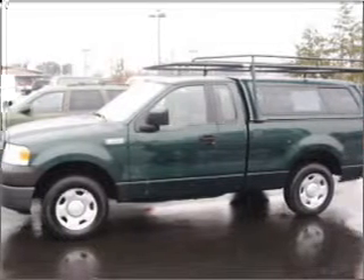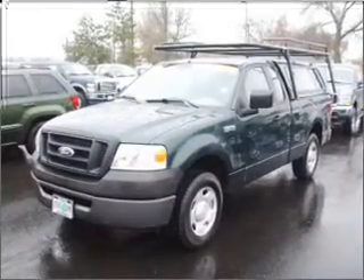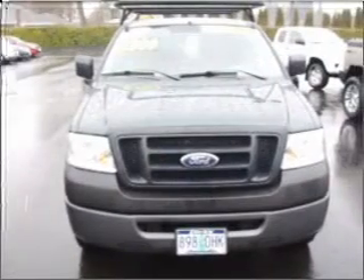Take a look at this 2007 Ford F-150 XL that just came into Dick's Auto Group. This F-150 has a 4.2-liter six-cylinder 12-valve engine that is all business.